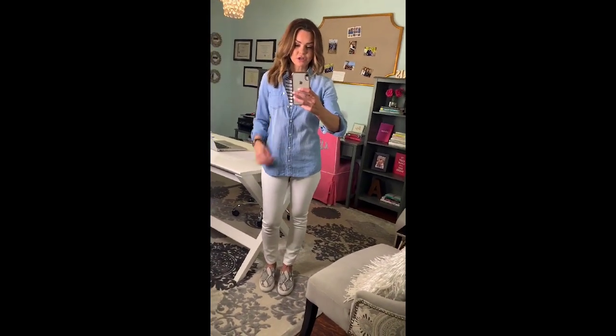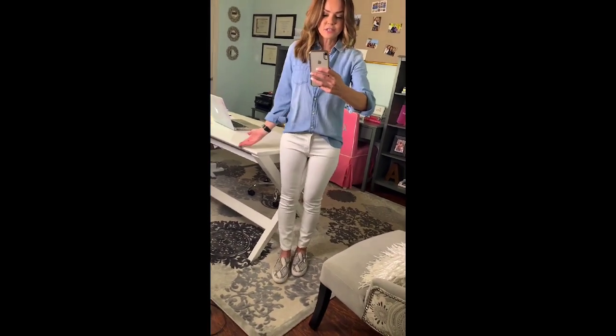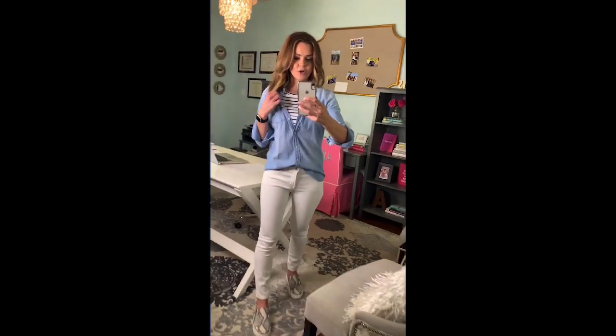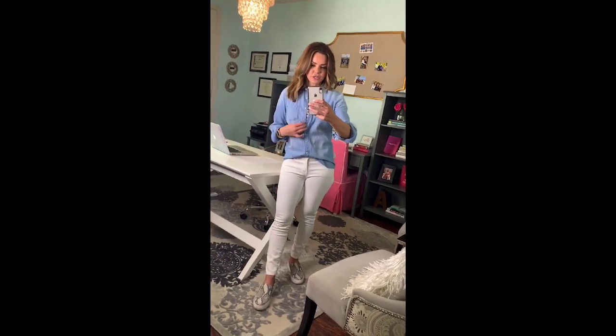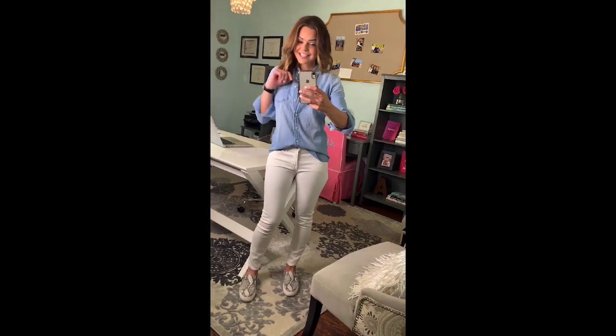Number one: I already had on the striped shirt, so I went ahead and threw my chambray shirt over that and buttoned it about halfway down. You could also do a half tuck with this. I paired it with a simple pair of white jeans and my snake print sneakers — the perfect spring outfit for running around. Not too heavy, not too lightweight. You could also skip the striped top and just half tuck the chambray into the white jeans with the snake print sneakers.